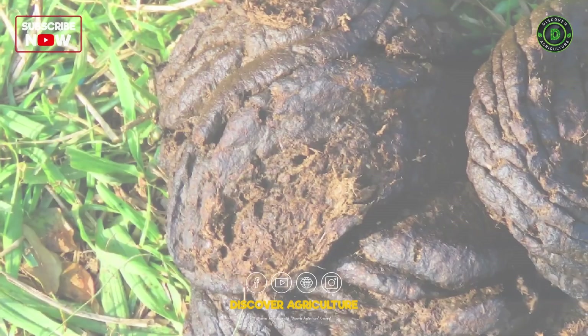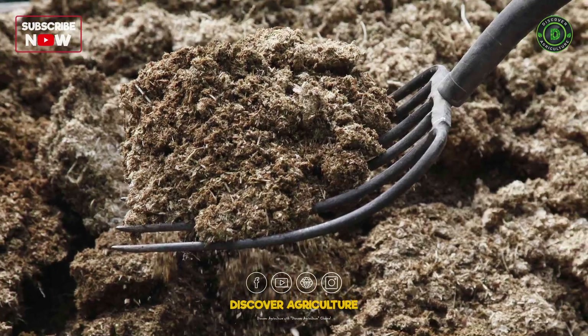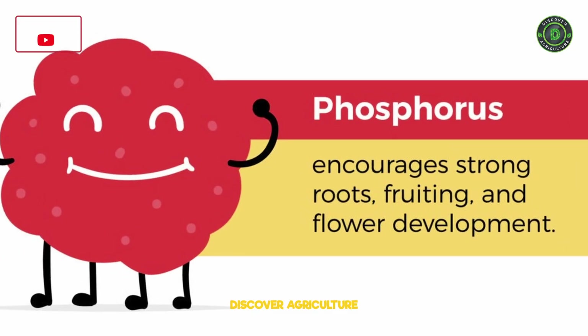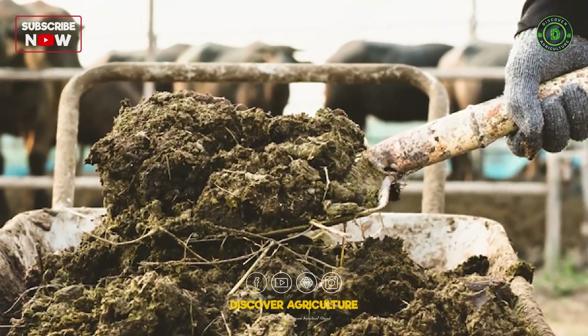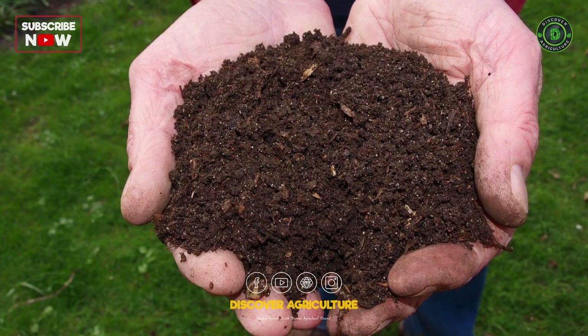Animal manure from sources such as cows, chickens, and horses is an excellent organic fertilizer. It contains valuable nutrients like nitrogen, phosphorus, and potassium, along with organic matter. However, it should be properly composted to eliminate pathogens and reduce the risk of nutrient imbalances.